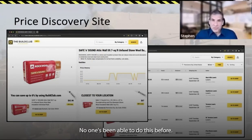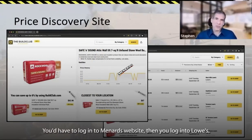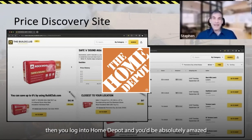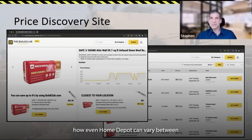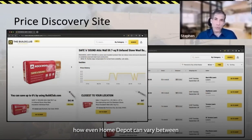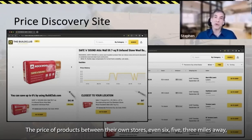No one's been able to do this before. How would you know? You'd have to log into Menard's website, then log into Lowe's, then log into Home Depot. And you'd be absolutely amazed — even Home Depot can vary between 10, 20, 50% or more on the price of products between their own stores, even six, five, three miles away.